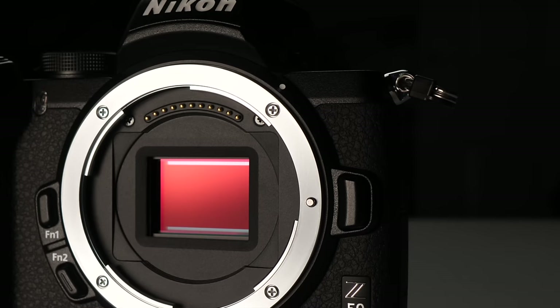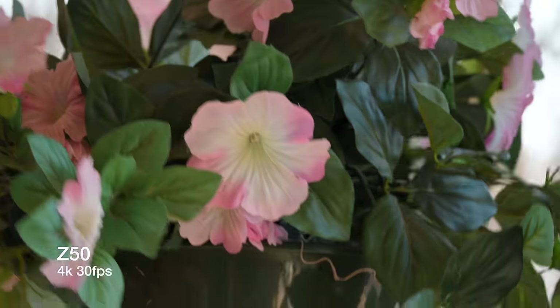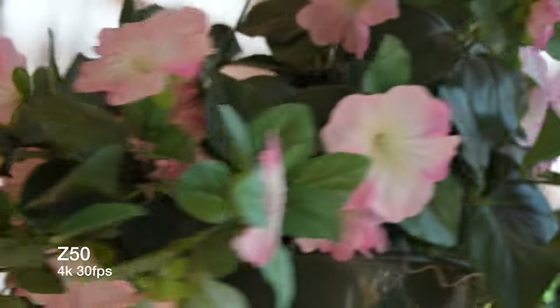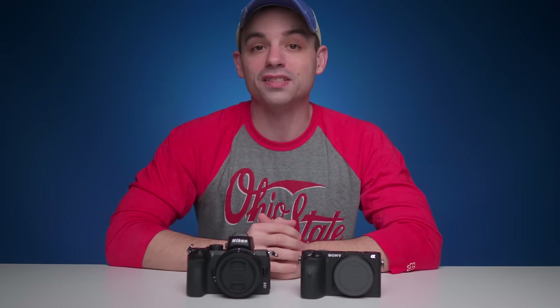The Nikon Z50 has a 20.9 megapixel APS-C sensor which fits inside the comically large Nikon Z-mount. For video, it can also record up to 4K 30 frames per second and, much like the A6600, will also do 1080p up to 120 frames per second. One key difference: when recording in 4K 30fps on the Sony you get a 1.2x crop, whereas there is no additional crop when recording in 4K on the Z50.